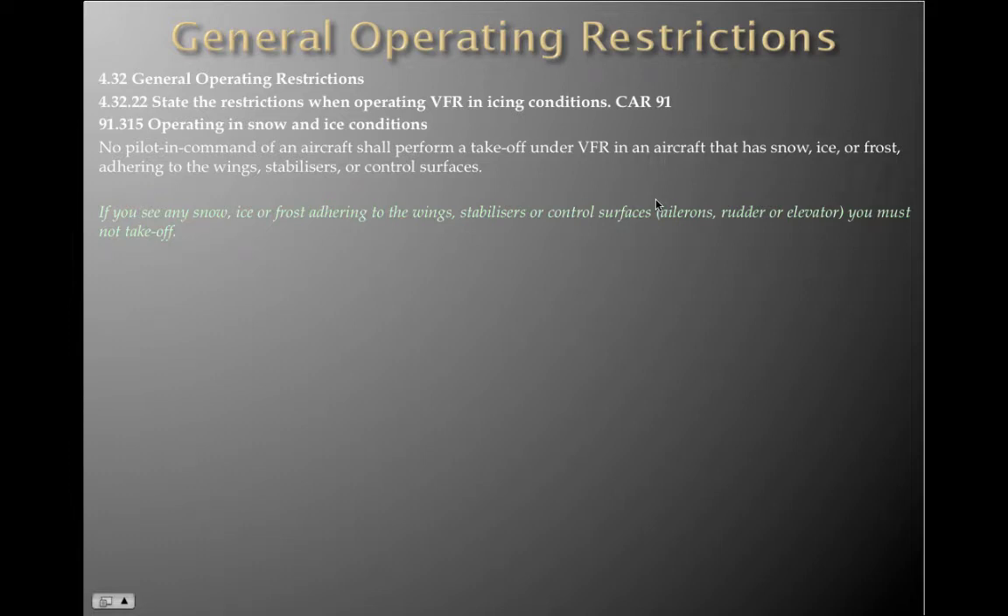We're back with part two. Part two mainly because I was going to do this all in one go, but the laptop's playing up a little bit, so we'll just wear it and keep going. VFR in icy conditions — they have some restrictions and we're expected to know them.